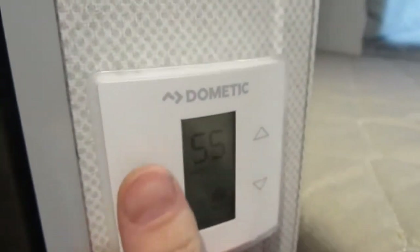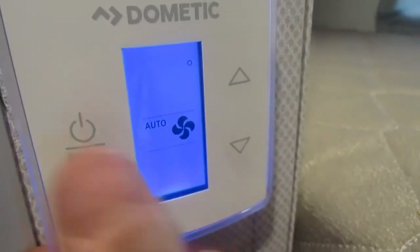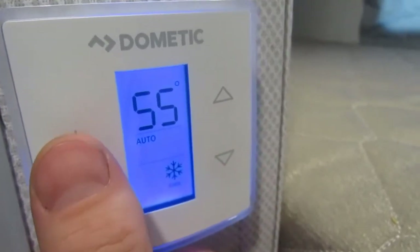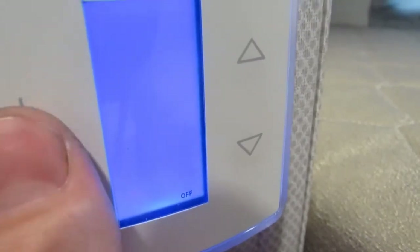Here is your Dometic thermostat. You tap this button on the side to cycle through the modes, starting in the off position. You'll get your fan speed — auto, high, and low — then back to auto. You've got AC cool and furnace, then back to the off position.